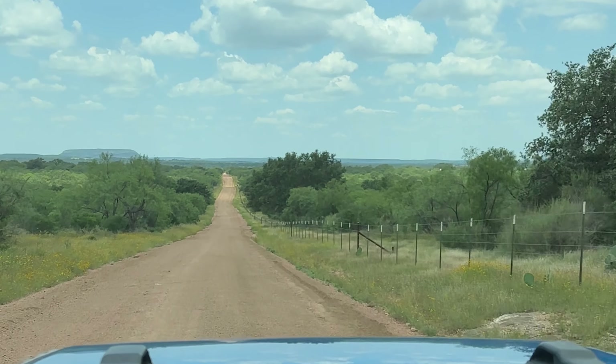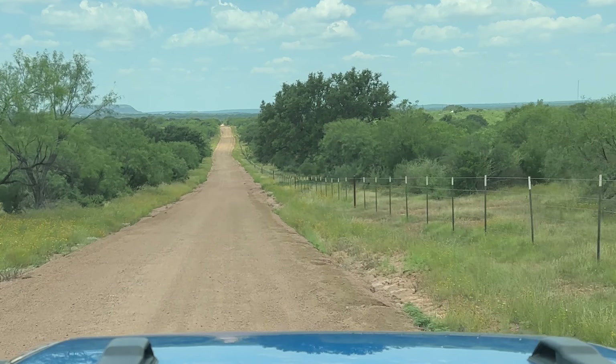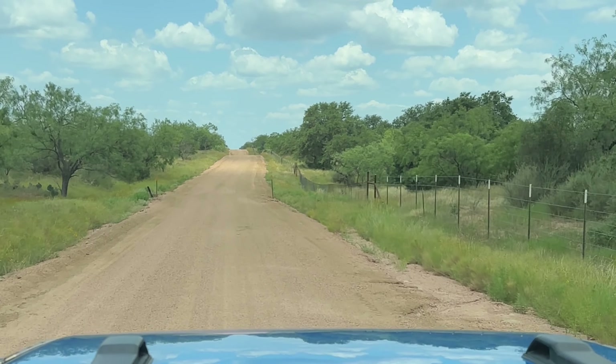According to Google Maps it says 60 miles per hour is the speed limit. I'm not sure how accurate that is or where they get that information from. But real smooth.